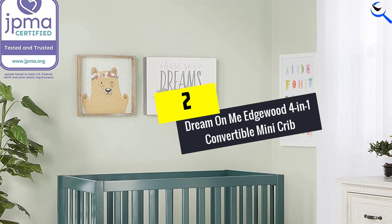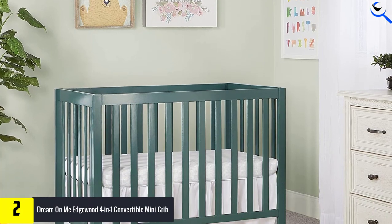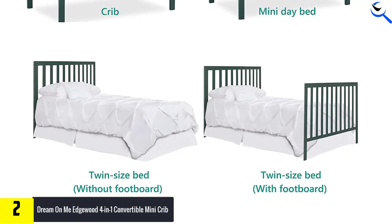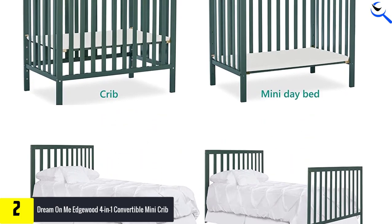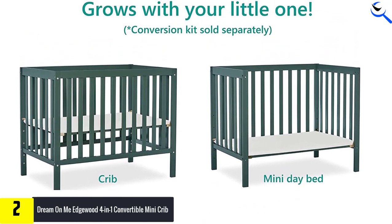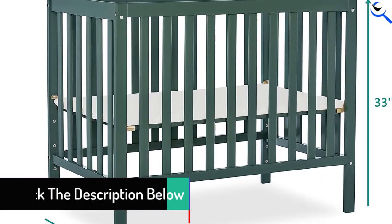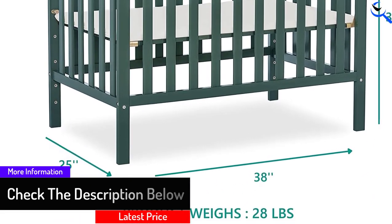At number 2, we have the Dream On Me Edgewood 4-in-1 Convertible Mini Crib. On the hunt for a baby bed with a narrow footprint? Look no further than this top-notch mini crib. Its small stature makes it perfect for room sharing with baby, which the AAP recommends for at least the first 6 months, or for those in need of a space-saving solution. The 4-in-1 Crib can even be converted into a small daybed or a twin-sized bed as your child gets older. It comes in several chic colors, like olive, cool gray, and dusty blue. The Edgewood 4-in-1 Convertible Mini Crib is the ideal piece of nursery furniture to match the changing needs of your growing child. Starting as a mini crib, you can convert it into a mini daybed and twin-size bed. Bed rails sold separately as your child's needs change.